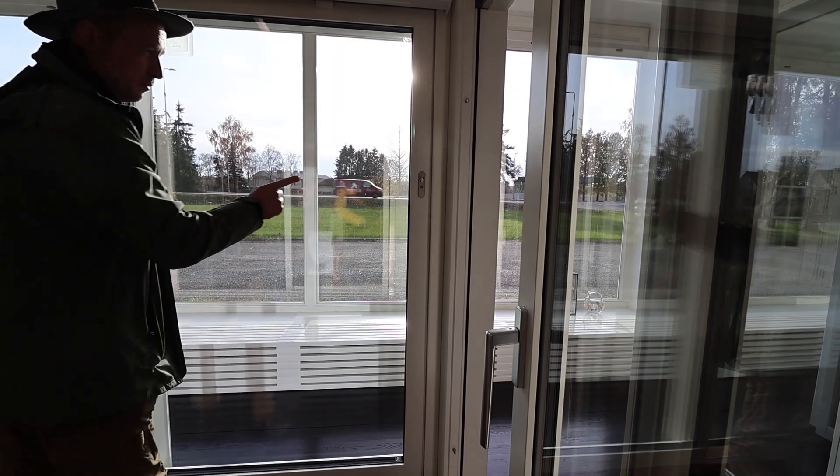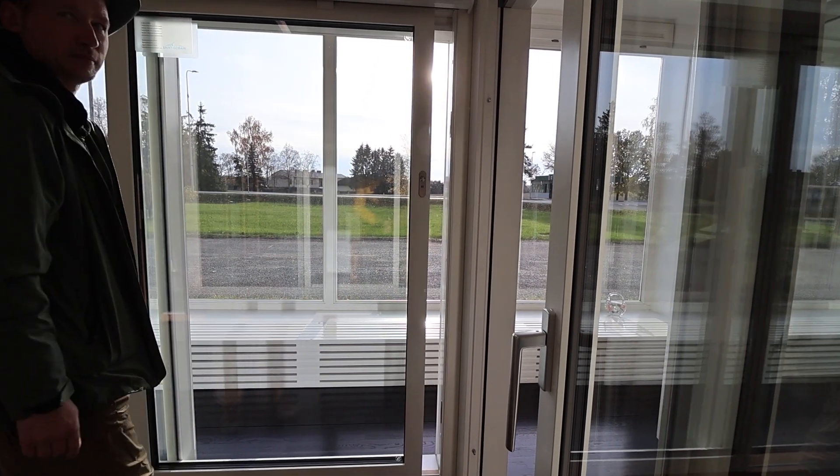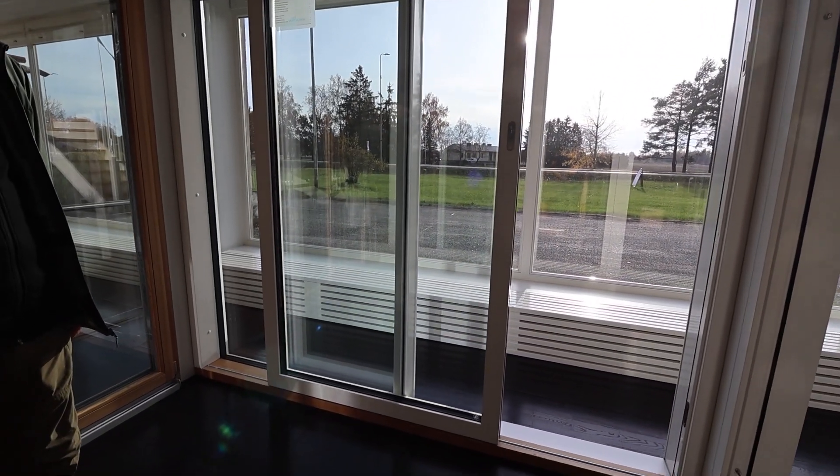Of course, if this is your preference, we can also provide you with wooden windows or aluminium clad wooden windows. They are significantly more expensive but the quality is quite the same. All our windows have tempered glass, which is very important for safety. If you have a full height window and you break the glass, it shatters into tiny tiny pieces, not cutting you or your family members.